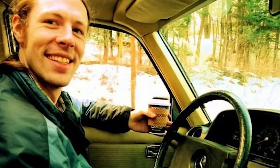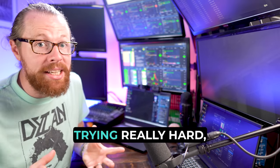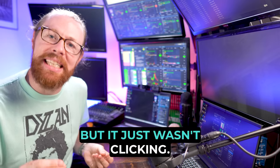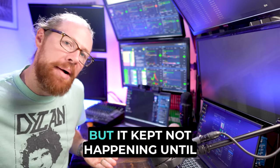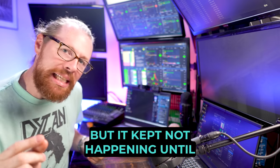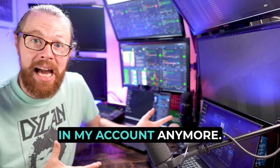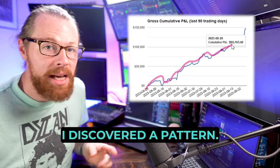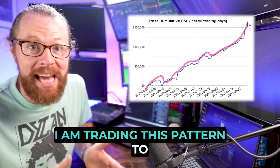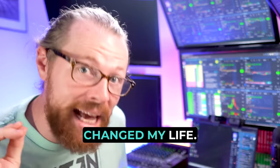About 10 years ago I was struggling to turn the corner as a trader. I had put a lot of time into it, had a lot of losses. It wasn't for a lack of trying, but it just wasn't clicking. I felt like I was this close to turning the corner, but it kept not happening until I had a big blow-up loss that forced me. I couldn't trade in my account anymore, so it forced me to analyze my metrics. I discovered a pattern, and I'm trading this pattern to this day — 10 years later — and it is the pattern that changed my life.